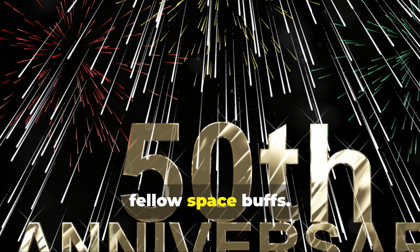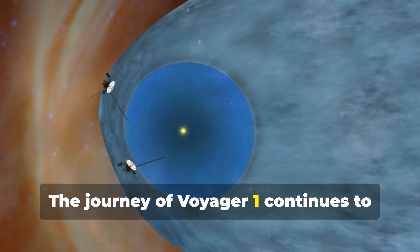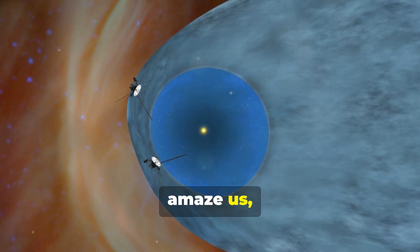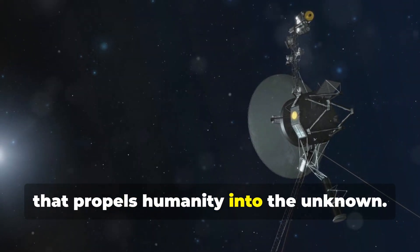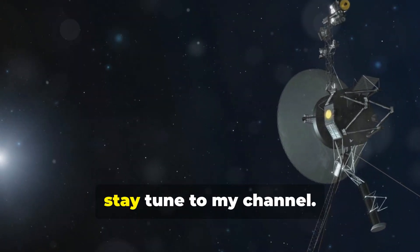So, stay tuned, fellow space buffs. The journey of Voyager 1 continues to teach us, amaze us, and remind us of the boundless curiosity that propels humanity into the unknown. Until next time, stay tuned to my channel.